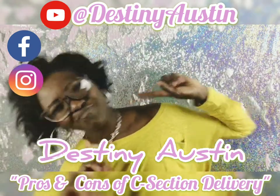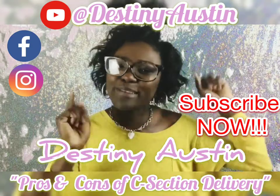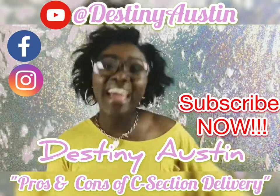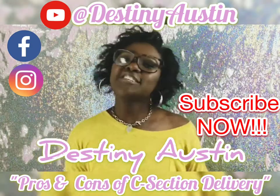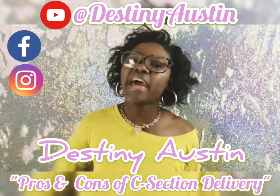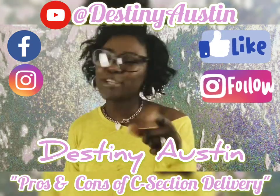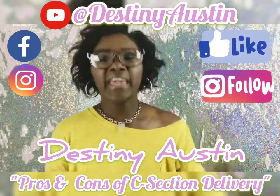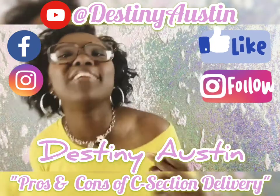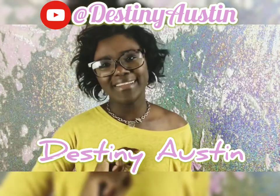Don't forget to subscribe and make sure you ring that bell so you get all of your updates about every time I post. And if your children have not told you today, you are a great mom and they appreciate all that you do. And remember ladies, a woman who fears the Lord, her children will rise up and call her blessed.